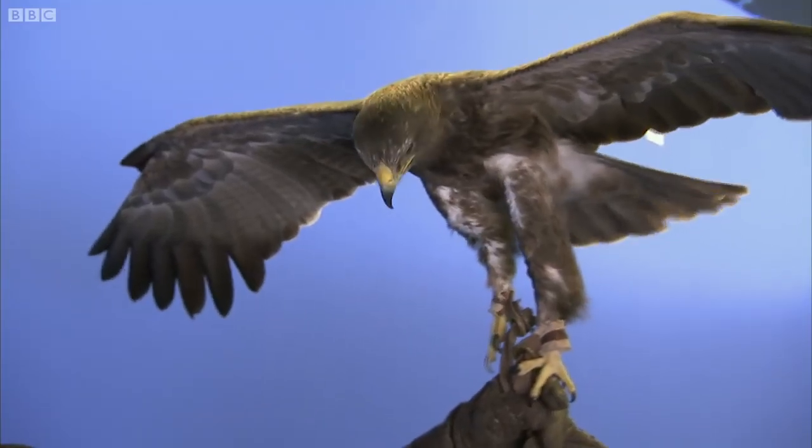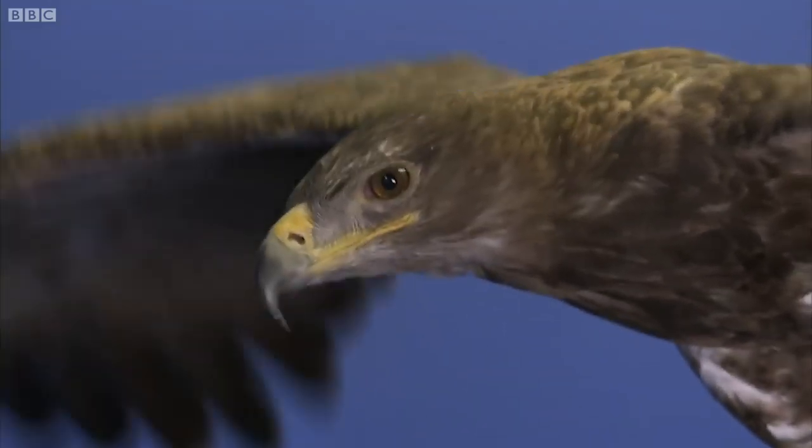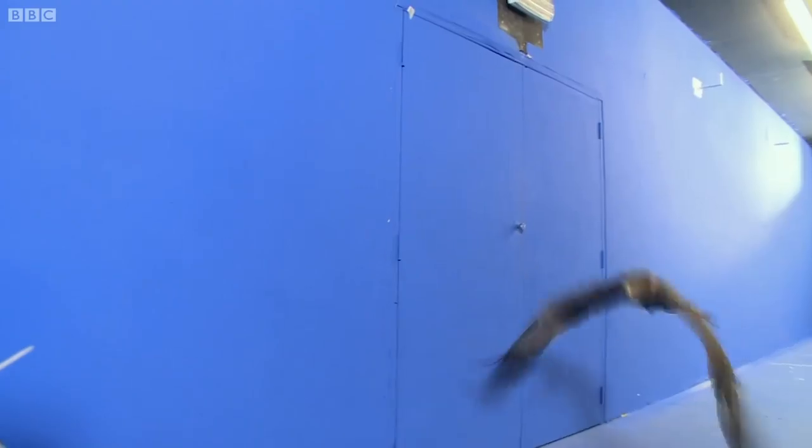And now, even though I've still got a hold of him, he's totally weightless. Right, let's see him in action. Whether it's gliding, accelerating or swooping to snatch those fish from the water, those wings do it all.